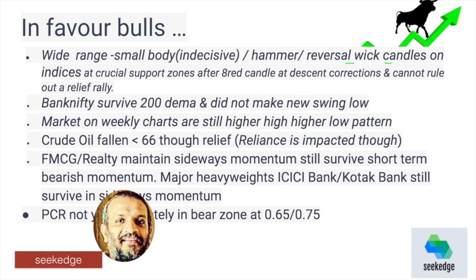Crude oil is falling below $66, which is one way positive since we are a country that imports the majority of our oil. However, companies like large oil marketing and manufacturing companies which are in the index will be affected. The reality is that Nifty is still moving sideways despite the fall, which is a positive act. The two heavy weights are surviving sideways and not falling on short-term weakness, though it is still closer to the impulse.